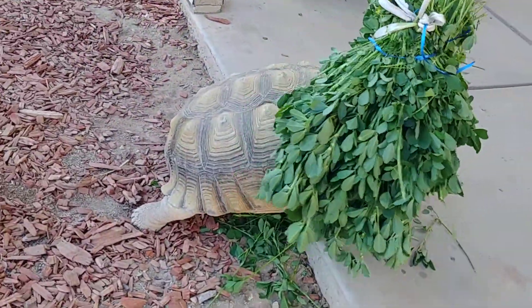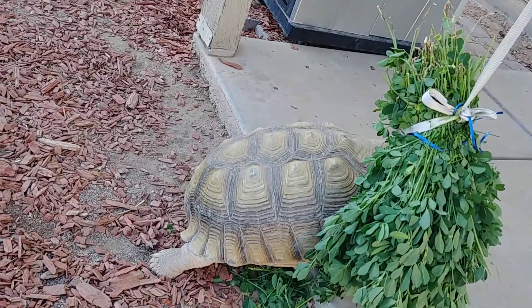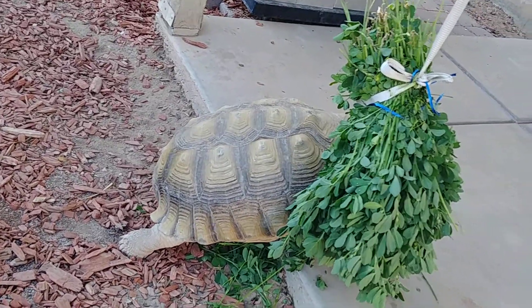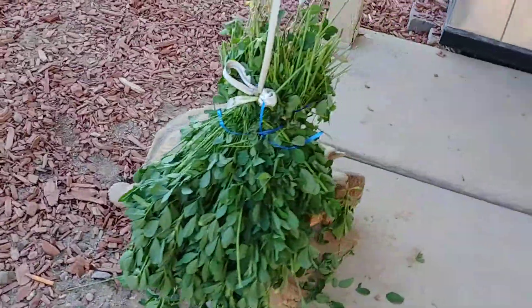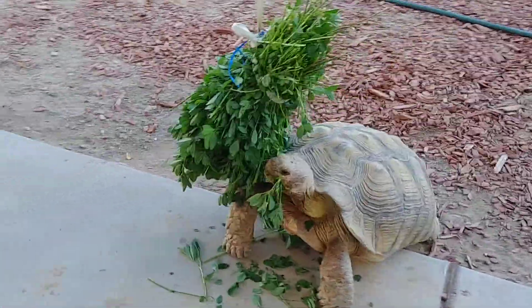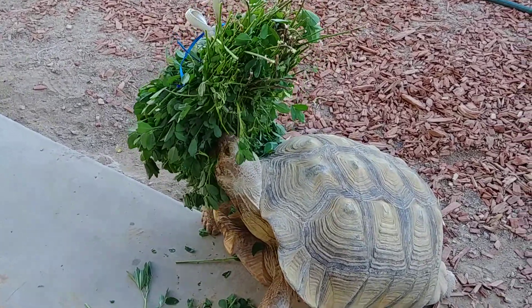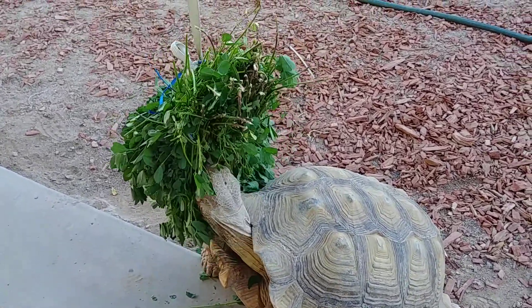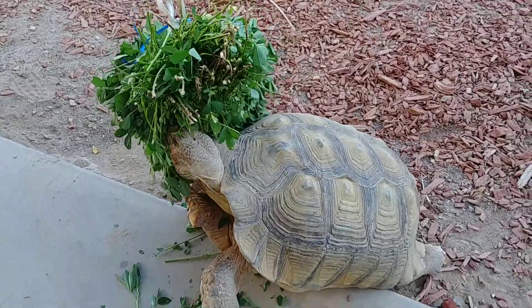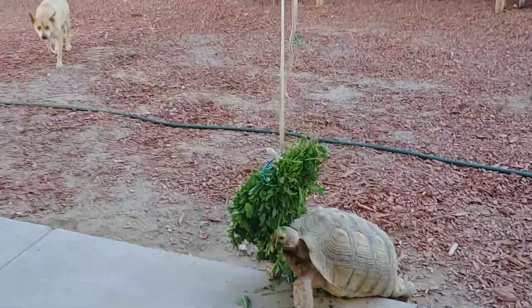This is a big tortoise — not a small tortoise by any means. I was told it was between 15 and 20 years old. They can't tell me the exact age because I didn't hatch it. That's the only way to know the exact age of these guys. The layers on the carapace can lie, but it's pretty big.